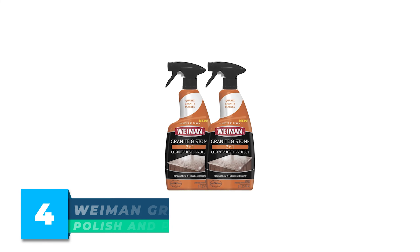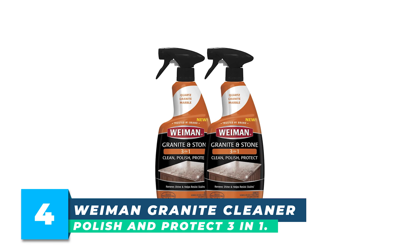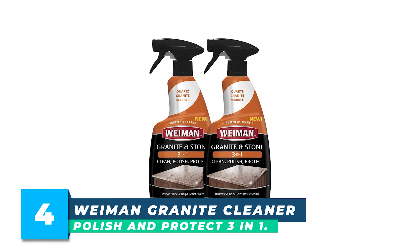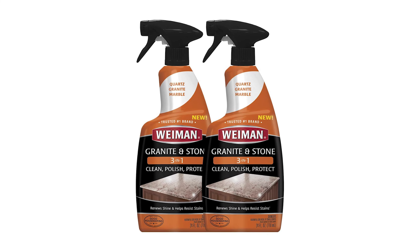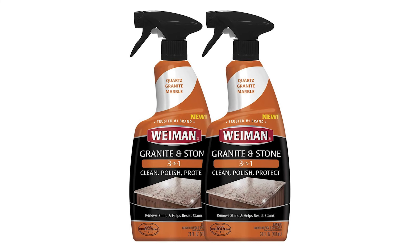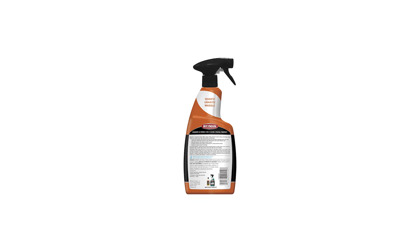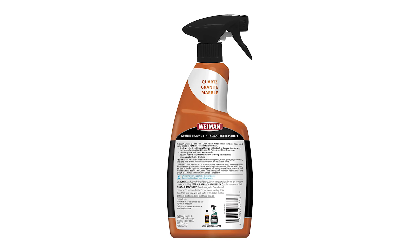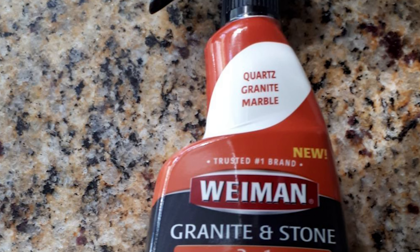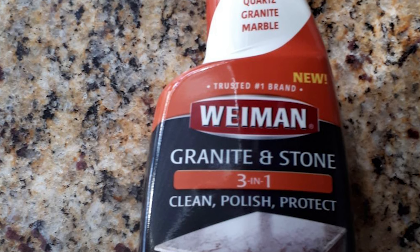Number 4: Wyman Granite Cleaner Polish and Protect 3-in-1. The Wyman Granite and Stone Cleaner and Polish Trigger Spray is designed with a non-acidic formula that will effortlessly polish without leaving any streaks on your sink, table or countertops. Effortlessly lift dirt, soil, grease and grime to enhance your brand new surfaces or bring life back to your old stone surfaces.